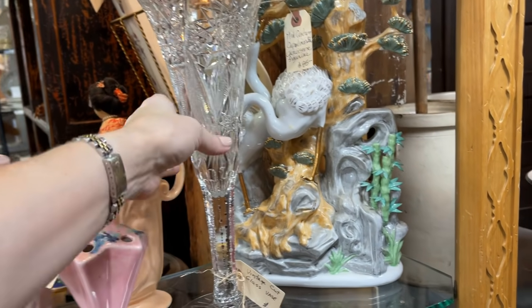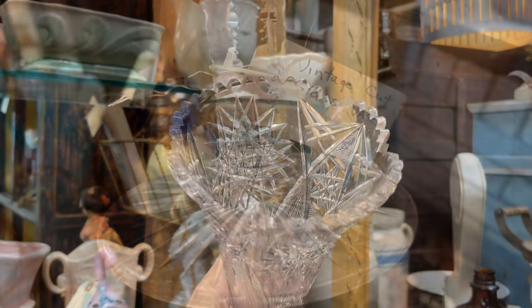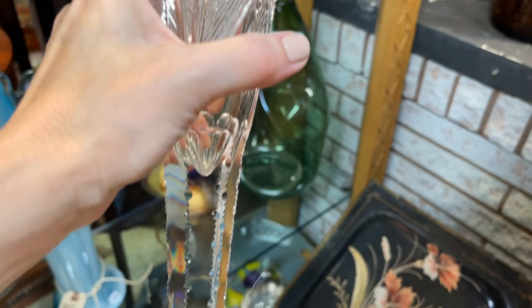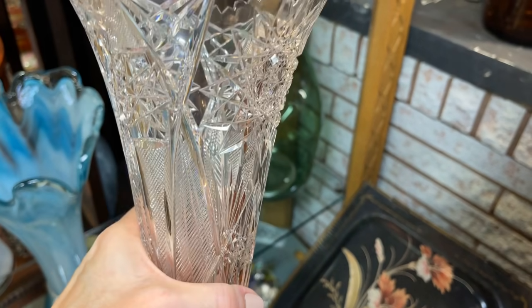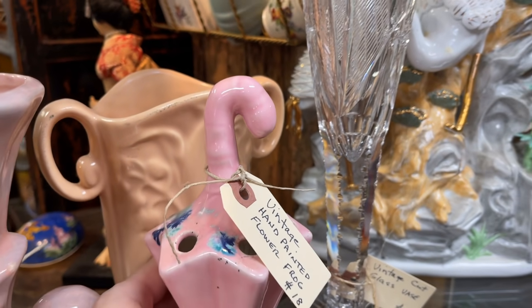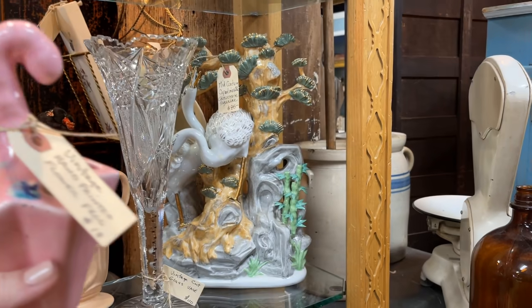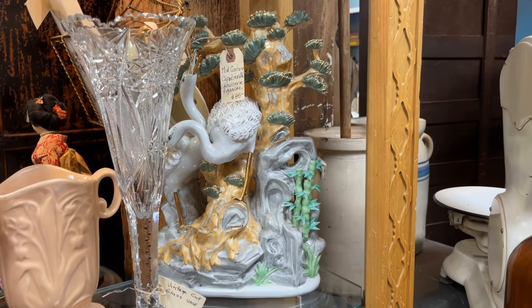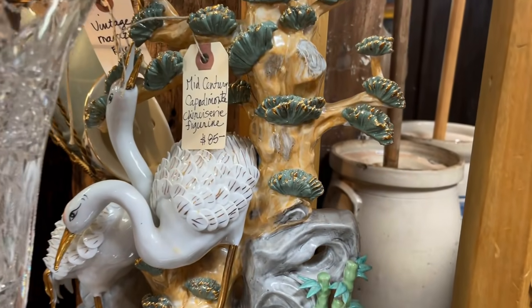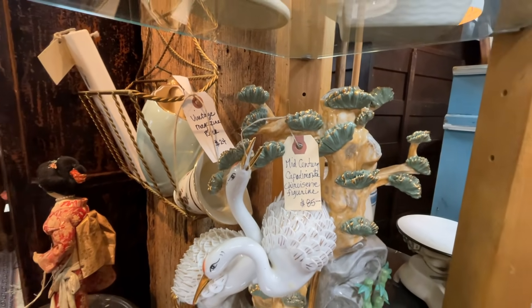This looks to be American Brilliant — look at all of those wonderful cuts. It is a heavy piece with such detail: $110, and you'll notice the stem also has cuts on it. Another flower frog for $18 — you could channel your inner Mary Poppins. Maybe for a baby shower, or a Capodimonte piece for $85. So many different styles and options to add to your decor and tablescapes.